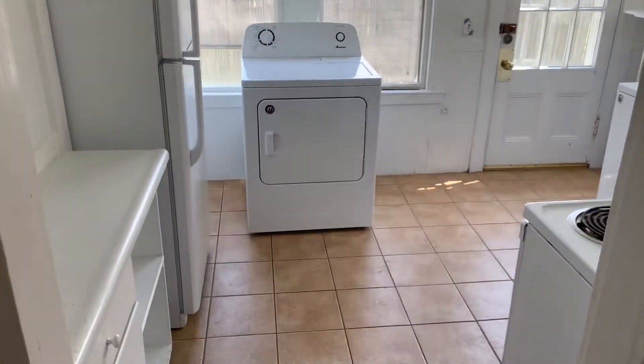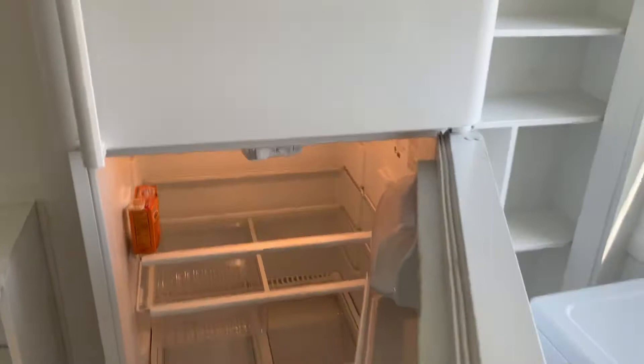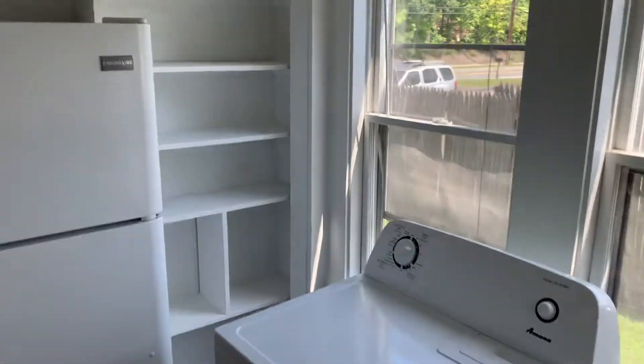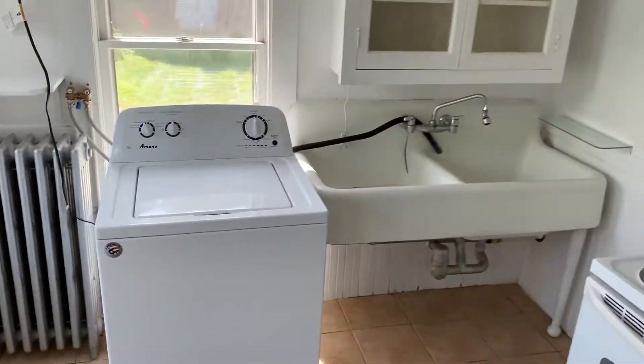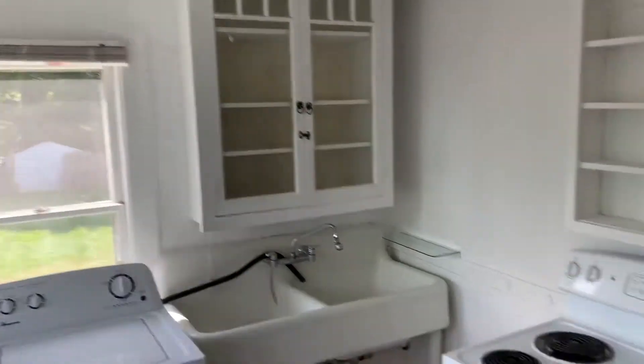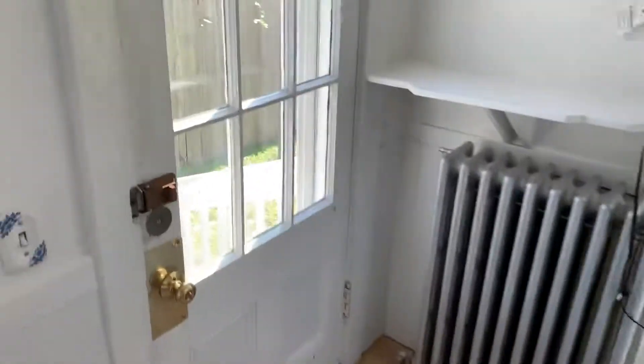This is the kitchen. Basic kitchen. Newer refrigerator. Shelf storage. There is a washer and dryer in the kitchen. Old farmhouse sink. Cabinetry. Electric range. Access through to a shared backyard.